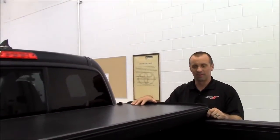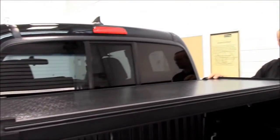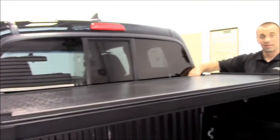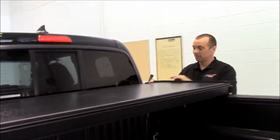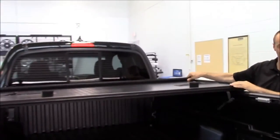One is this tonneau cover, which is weather resistant in a tri-fold configuration to go with your bed. We have clips in order to stow your tonneau cover when you're driving down the road. Very easy to operate.